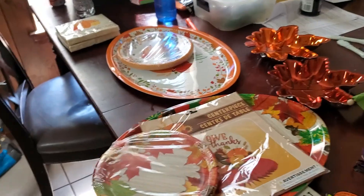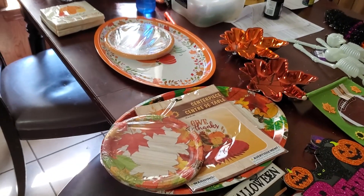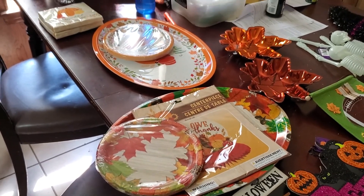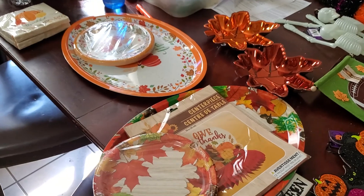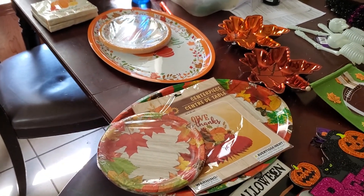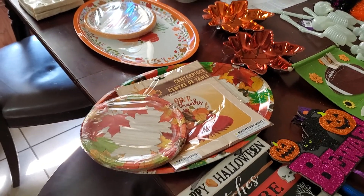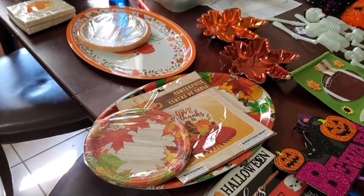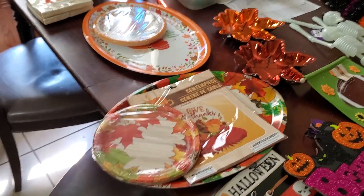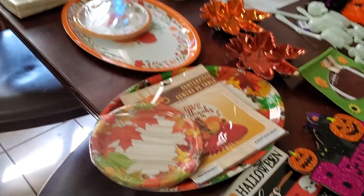And now we're going to do my Thanksgiving items. This year we're probably not going to do Thanksgiving here — we're probably going to go to our father-in-law's house. We're going to try to take a trip somewhere for Christmas and he's going to go with us, so we figure we'll just go down there to Arkansas for Thanksgiving. But I bought a couple of things just in case for the dinner.